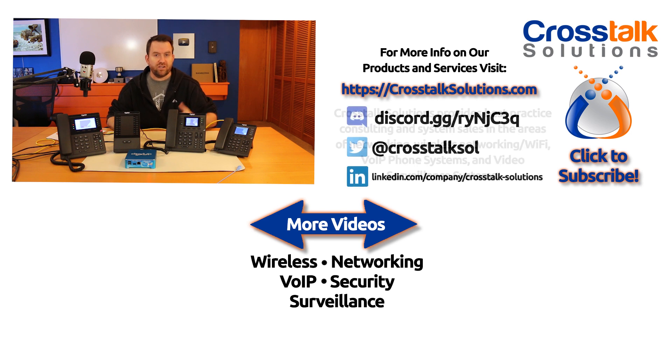If you need any of these phones, head to crosstalksolutions.com, click on the store, and you can browse through all of the phones as well as the phone bundles I mentioned. Hope you guys enjoyed this video and this quick look at the Clearly IP phones. If you enjoyed it, make sure you give me a thumbs up, and if you'd like to see more videos like this, please click subscribe. My name is Chris with Crosstalk Solutions — thank you so much for watching.